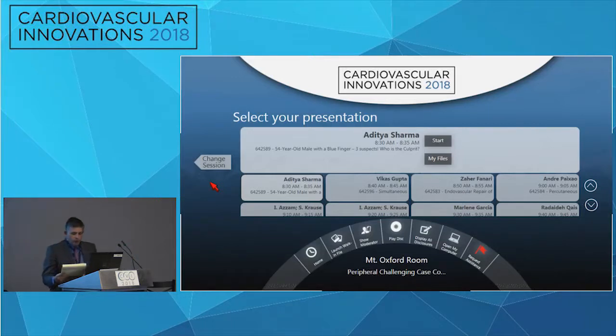Welcome everyone to the Peripheral Challenging Case Competition, semifinal number one. Martino Pena, Matthew Buten, and Madame Sanam are here as our three moderators — not judges, moderators. The goal today is we're going to have a case, a five-minute presentation, then a short panel with one or two questions or comments about each interesting case, and then proceed to the next case presenter. We'll keep the flow going.